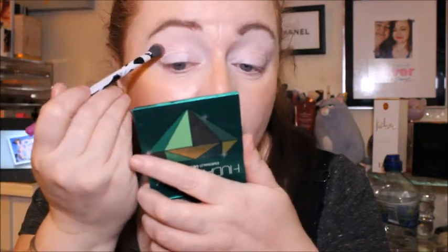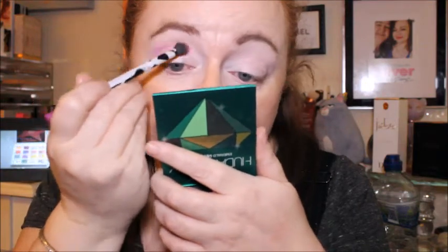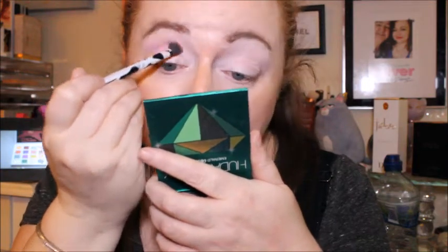I'm using the Real Techniques base shadow brush — it's part of the Berlin collection. I'm going in with the shade 90210. I used to watch that series so much when I was a teenager, and the new show they brought out as well. The mattes are coming up quite pigmented.